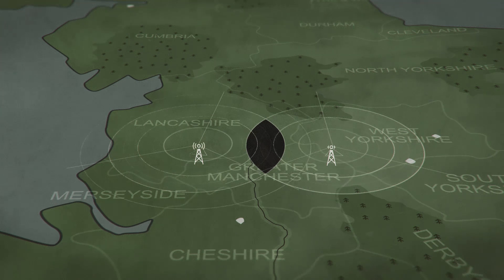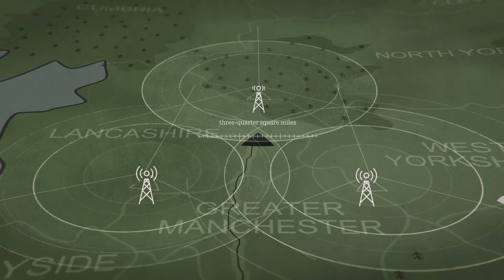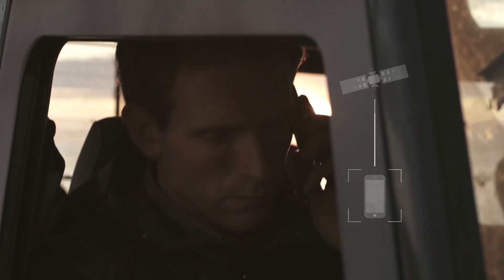The second tower also picks up the signal, but by communicating with the first one, the location can only be where both towers intersect. Throw in a third tower, and the signal can be pinpointed down to roughly three-quarter square miles.